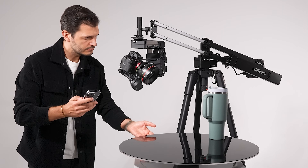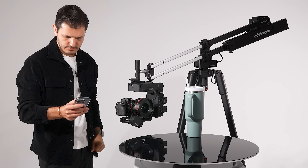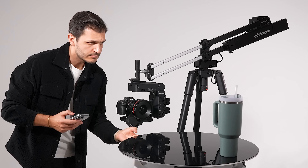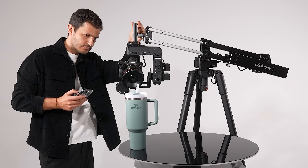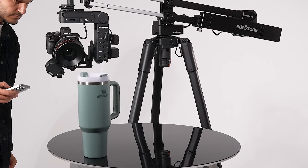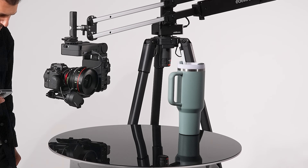Point tracking mode can now track points on a rotating turntable. With the new update to the Edelkrone app, to program an intricate shot where both the object and the camera are moving, all you need to do is set the start and end positions. Once you trigger the motion, the system will automatically handle all tracking calculations, ensuring a flawless, perfectly synchronized shot effortlessly.